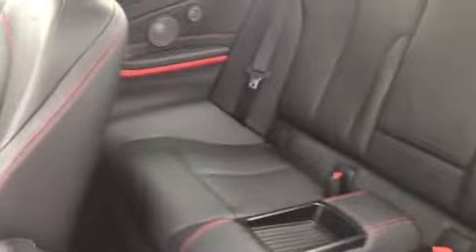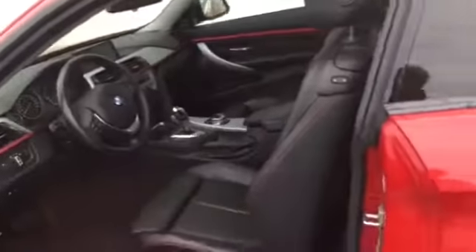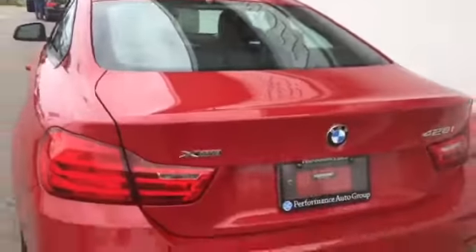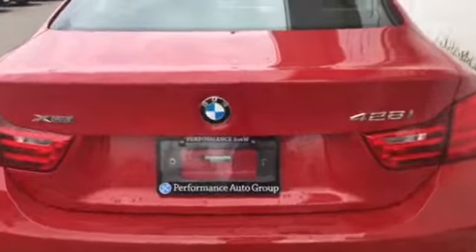This car is absolutely stunning. Let's just take a look in the back here — must see, must drive — and I'm going to send you some more information about this car. Let's just look here at the back.